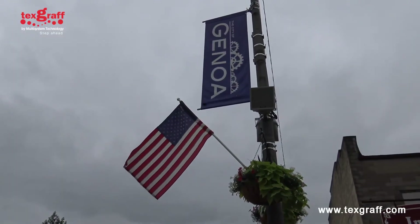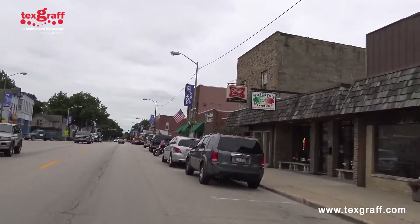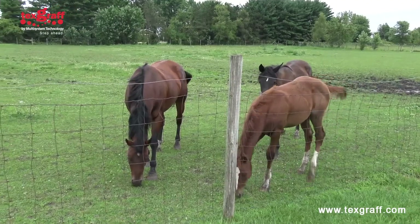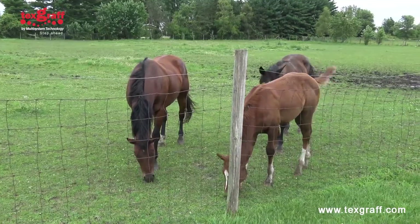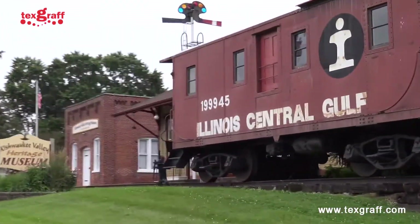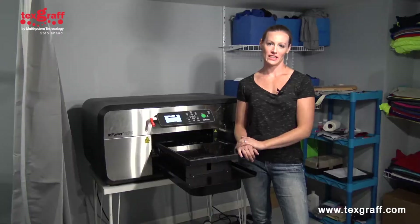Genoa is where I live, and Genoa is a town of about 5,000 people. There are a couple of outlying farming communities, but all very small. My direct market is really about 7,000 people or so. My name is Katie Aritas and I'm the owner of YourGraphics.